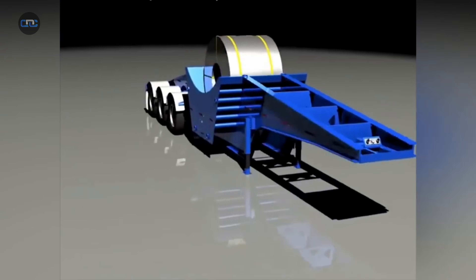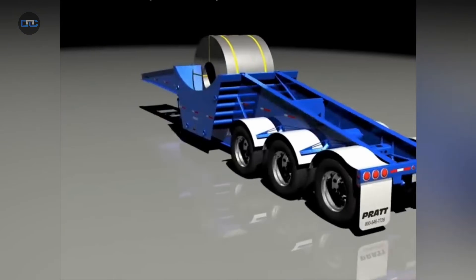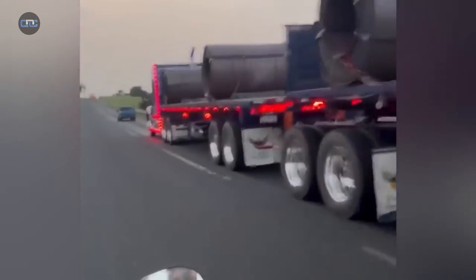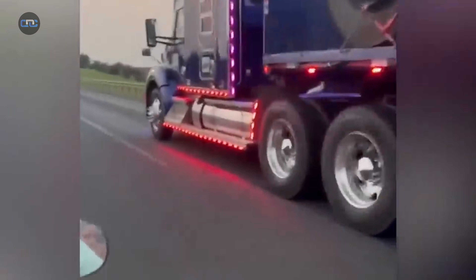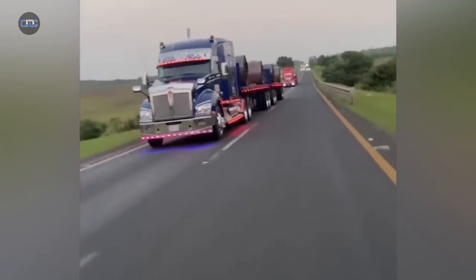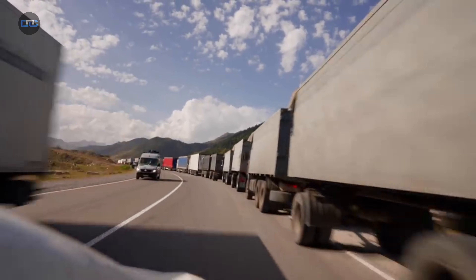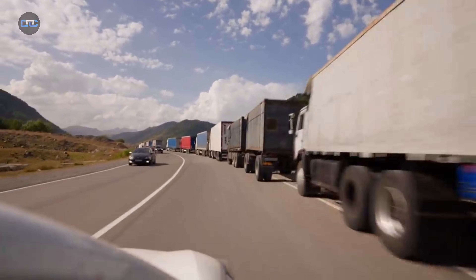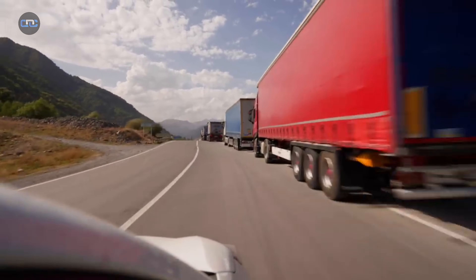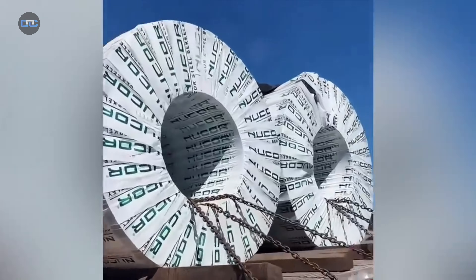Fortunately, the transport industry hasn't fallen behind. Today, there are specialized trucks designed exclusively to carry steel coils. These vehicles are equipped with smart monitoring systems that track the coil's movement and temperature in real time, along with anti-slip supports that deploy automatically if even the slightest shift is detected. However, not all transport companies use them. Most truck drivers prefer more flexible jobs that allow them to carry a wide range of loads — from fruit to furniture — to maximize their earnings. In this case, specialization is less profitable than versatility.